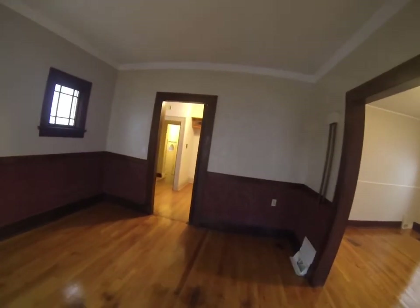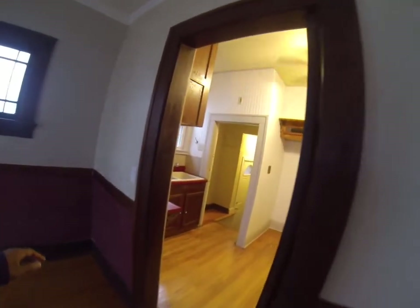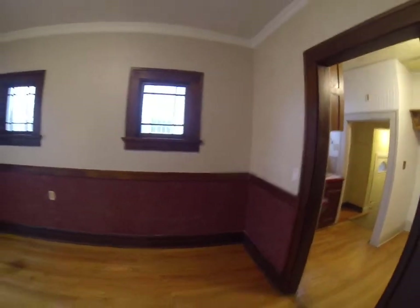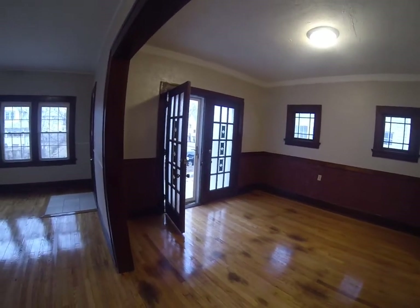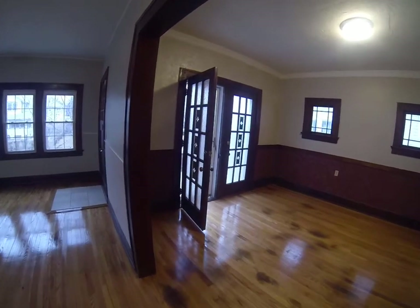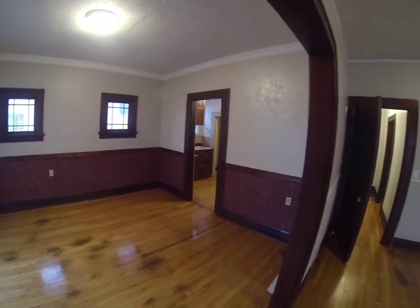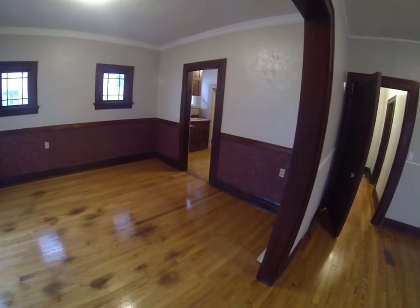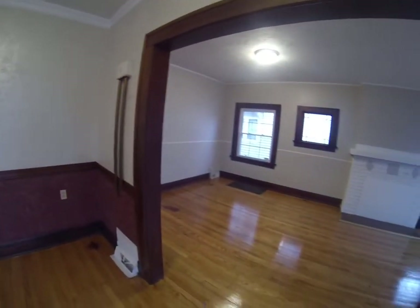It has a dining room, living room, and kitchen. On the main level, I kind of came in through the side door there. Hardwood floors, and this is in the Benson — well, sort of in the Benson area. And then you have a living room on this side.